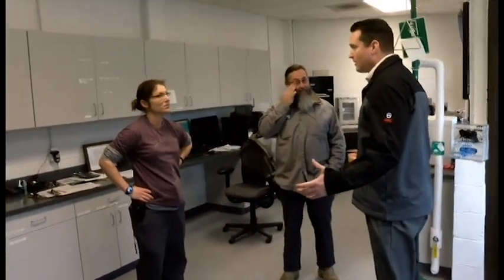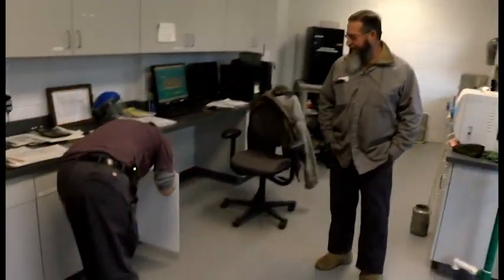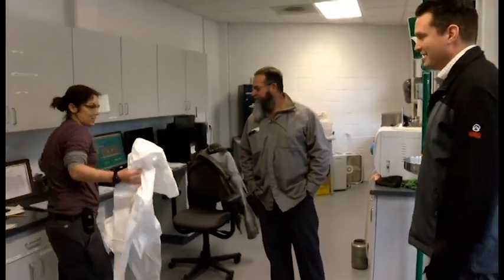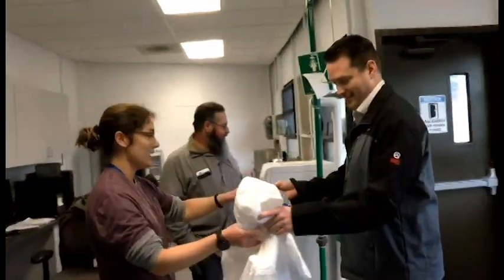I'm here to experience a little bit about what happens at the Wastewater Treatment Plant. What do you have for me today? You're going to come up and help us clean the bar screen this morning. Anything I'm going to need for that? I'm going to need a full suit, a face mask, and some gloves.